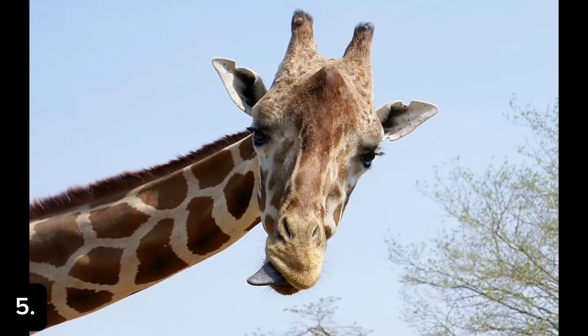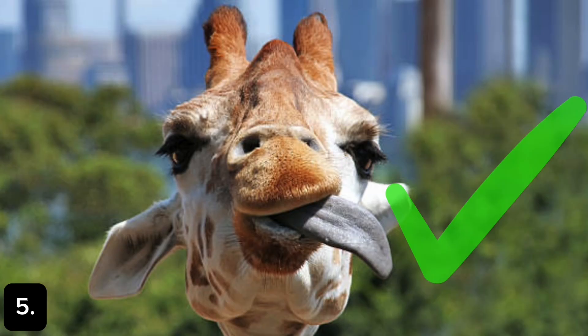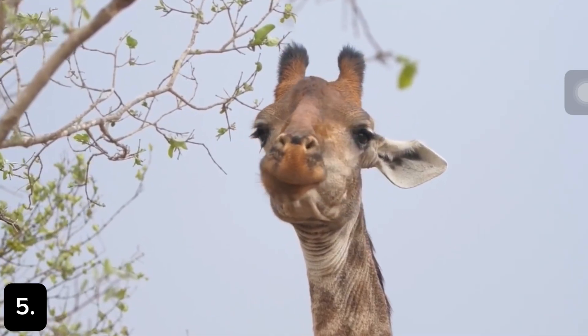Guess what color a giraffe's tongue is? If you guess pink, you're wrong. But if you pick dark blue, you're right. Giraffes' tongues get sunburned easily, so the dark color protects it from the harsh sun.